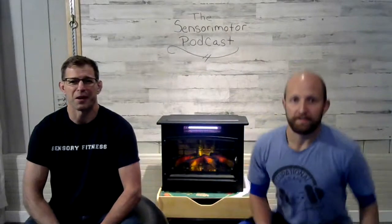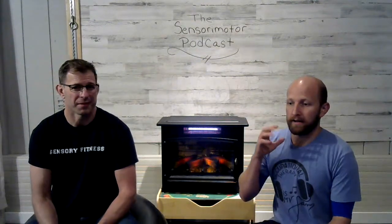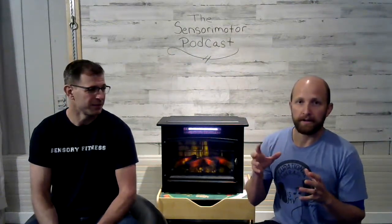Hi everybody. Mr. Alex from Sensory Digest and Matt Sloan from Sensory Fitness. The point of this podcast is to give you self-awareness of the benefits of therapeutic intervention through sensory motor movement. We met about three years ago and instantly connected on how our theory is that movement is medicine.